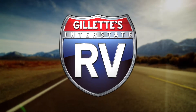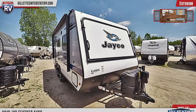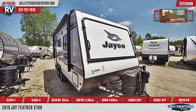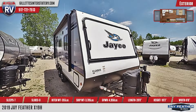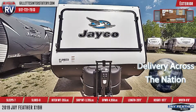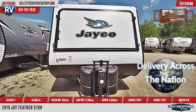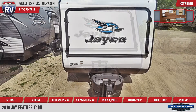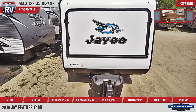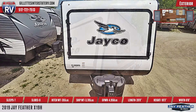Discover your new favorite destination with the 2019 Jayfeather X19H Hybrid Trailer from Gillette's Interstate RV. This 20-foot, 8-inch long hybrid trailer has a water-repellent, scratch-resistant vinyl tent material with zipper windows. There's an aerodynamic rounded front profile with a front diamond plate. The walls and floors are tough-shell vacuum-bonded and laminated.